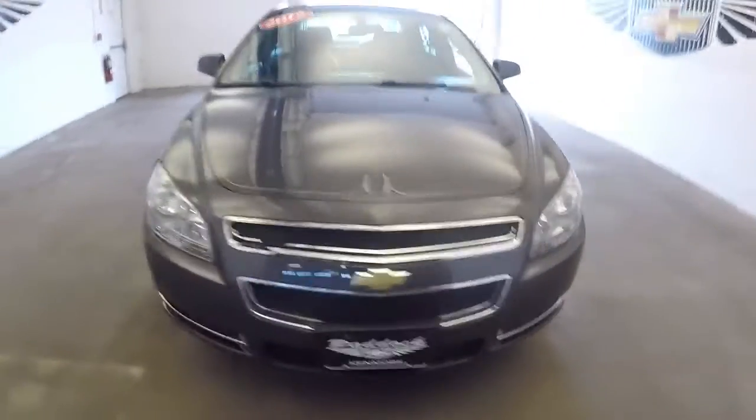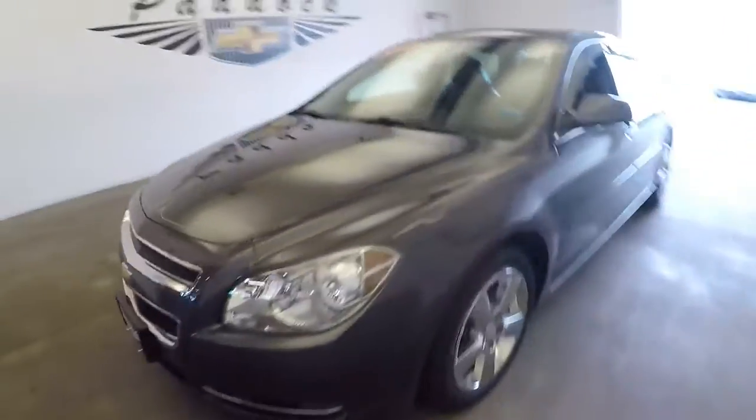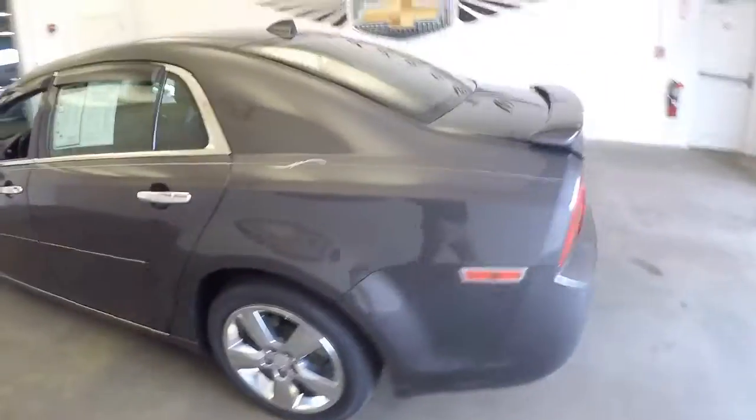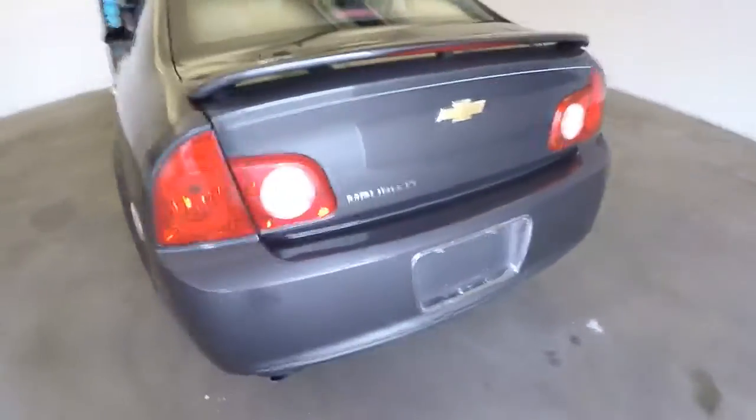Here's a solid little sedan with some really nice features. In this video walk around we're simply going to start at the back of the vehicle and work our way to the front.